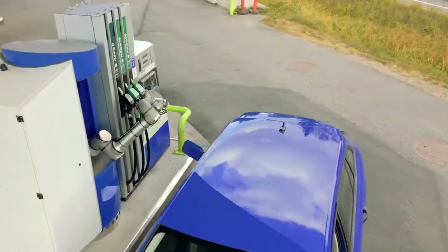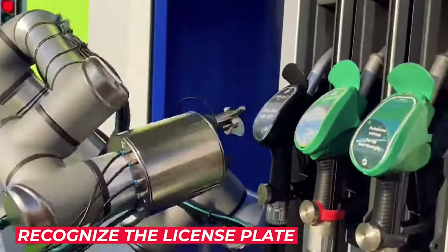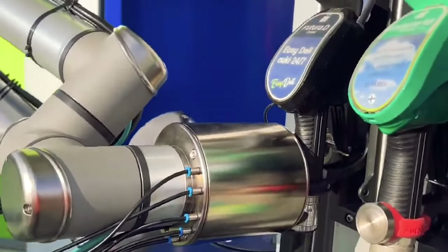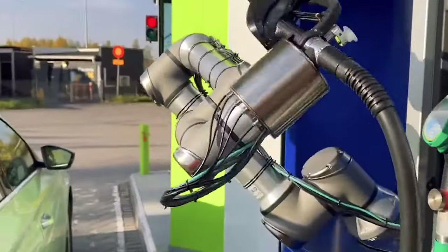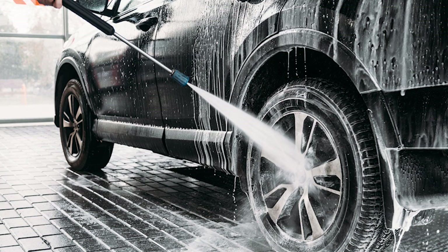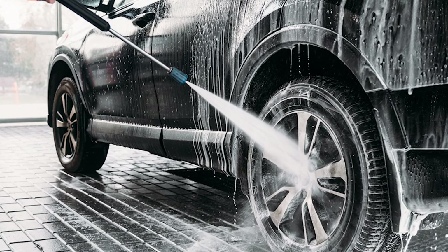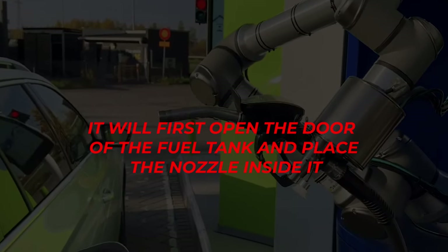Let me explain how it works. When you arrive at the gas station, the AutoFuel system will recognize the license plate. There will be a cloud database, and from it the system will get necessary details about the car. You can make the payment with your preferred payment method. After that, you'll see instructions for parking on a screen, just like the instructions you see while car washing. When the car is in the right position, the refueling system will start working — it will first open the door of the fuel tank and place the nozzle inside it.